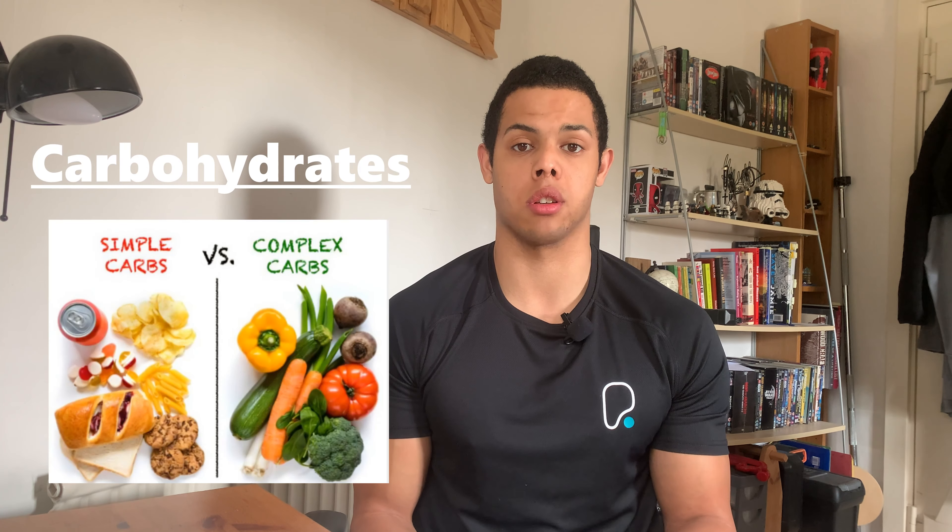So let's start off with carbohydrates. Carbohydrates are the main sources of energy that your body needs to survive on. You have two different types of carbohydrates — you have your simple carbs and your complete carbs.